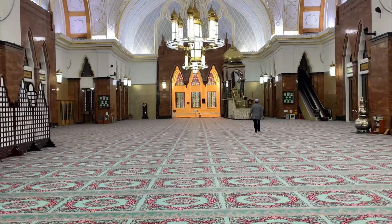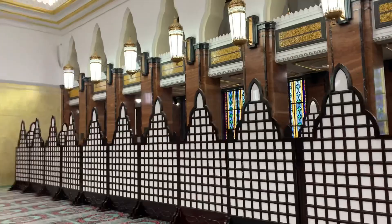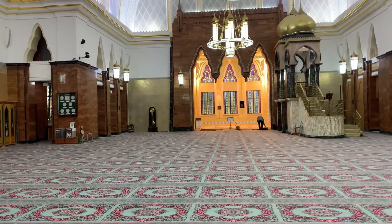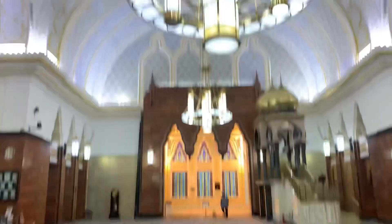Just look at the masjid — how gorgeous it is! Look at the chandelier and the wall paintings, it's just marvelous. The ceiling of the masjid is stunning.